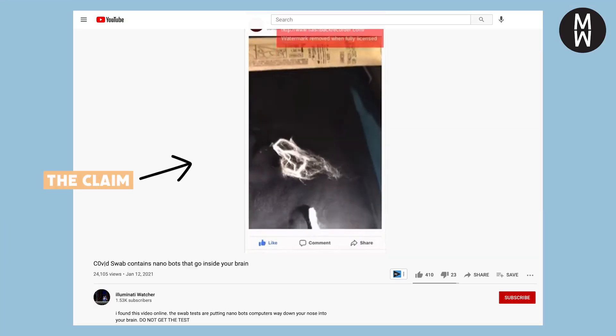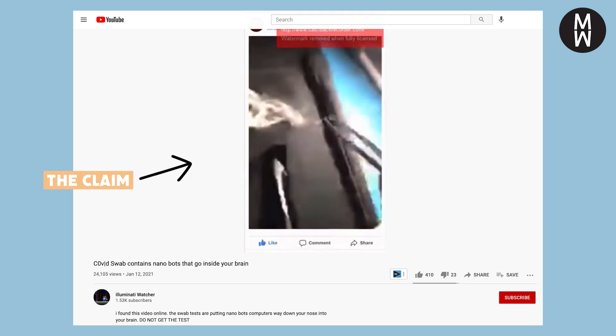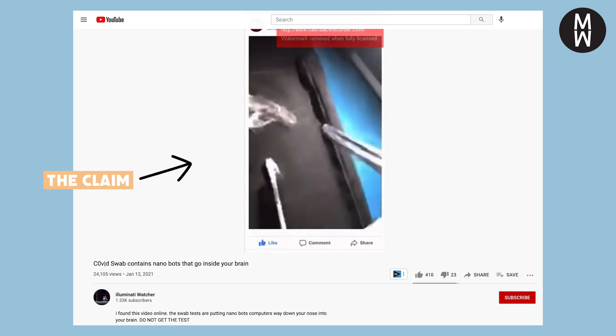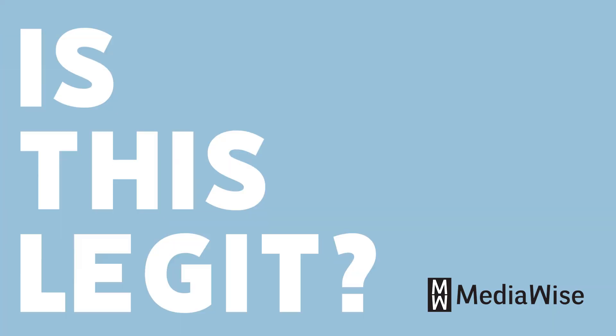Take a look at this video, which claims that COVID tests contain live nanoparticles called Morgellons, and that getting the test allows these to enter your brain. In the video, someone says: "They're putting nanoparticles right into your head. I know this for a fact because this material, these fibers, these silver fibers right here, these come out of my body. They're called Morgellons." But is that silver-looking strand really proof that live nanoparticles are in the COVID test? Time to find out — is this legit?